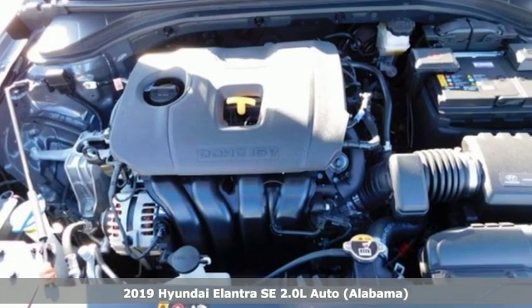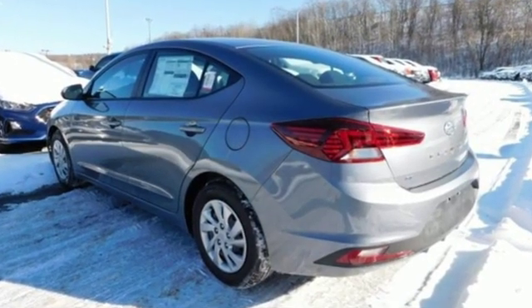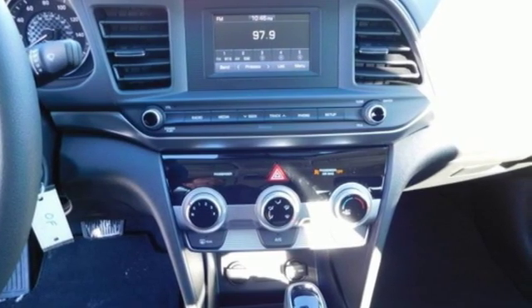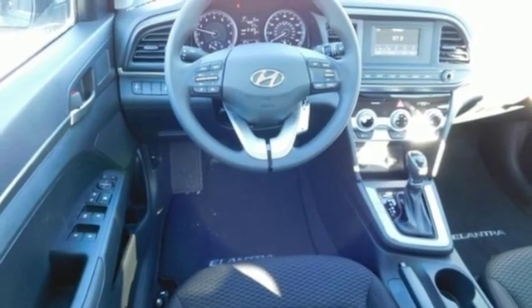It comes with all the amenities you need: streaming audio, wireless phone connectivity, air conditioning, power windows, manual tilting steering column, inline four-cylinder engine, gas pressurized shocks, and external memory control.